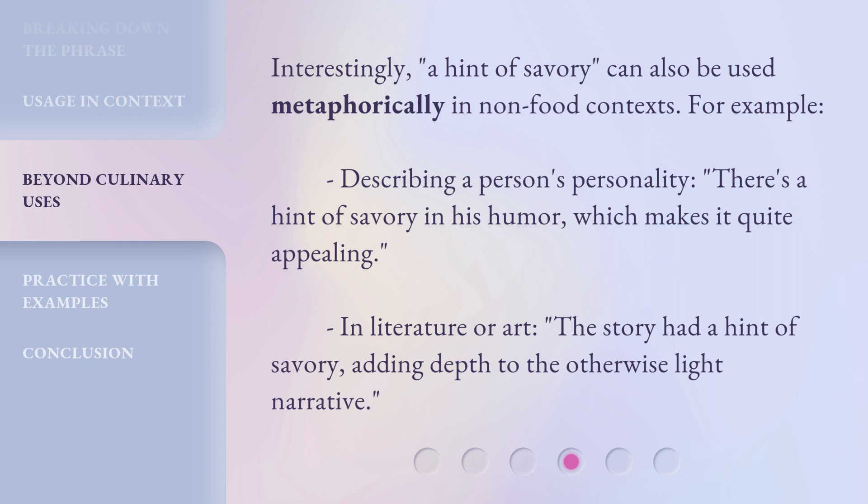Interestingly, a hint of savory can also be used metaphorically in non-food contexts. For example, describing a person's personality: there's a hint of savory in his humor, which makes it quite appealing. In literature and art: the story had a hint of savory, adding depth to the otherwise light narrative.